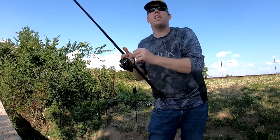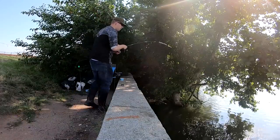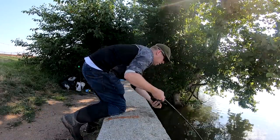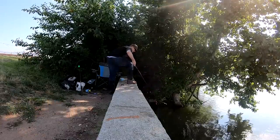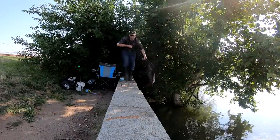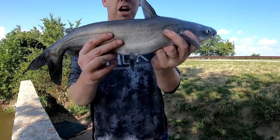Just hooked up on the earthworms — let's see if I can get this landed before it gets sucked into the pipe. Nice little blue catfish on earthworms!